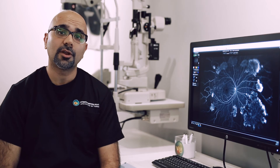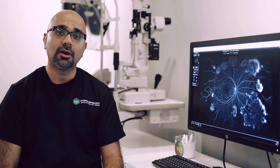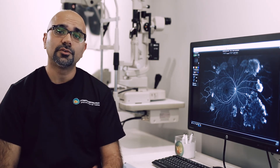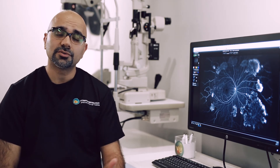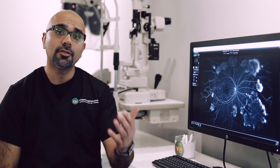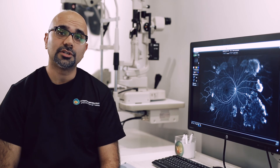Diabetic retinopathy or diabetic macular edema — swelling related to diabetes — is treated with intravitreal drug delivery or intravitreal injections. In this process, we deliver medicine to the eye directly on a monthly or every-other-month basis in order to ensure that we can preserve the vision within the eye.